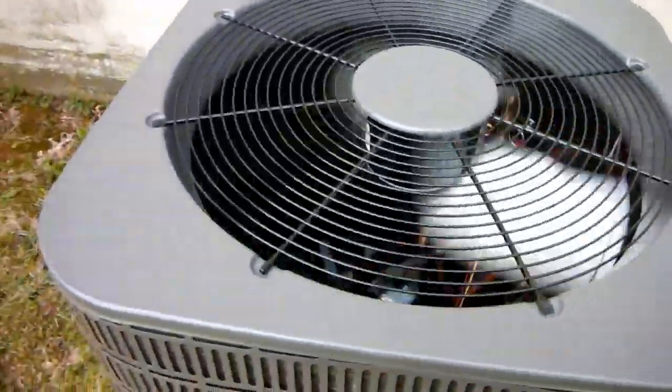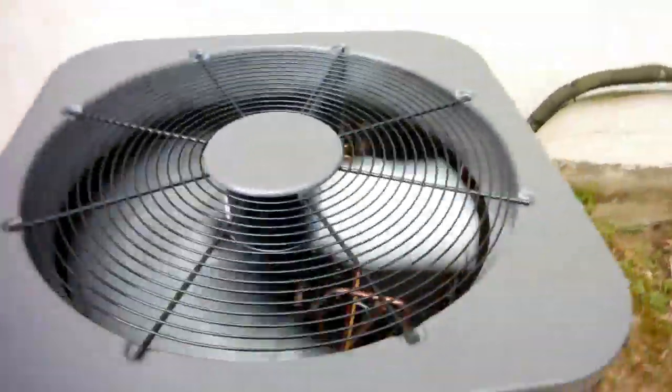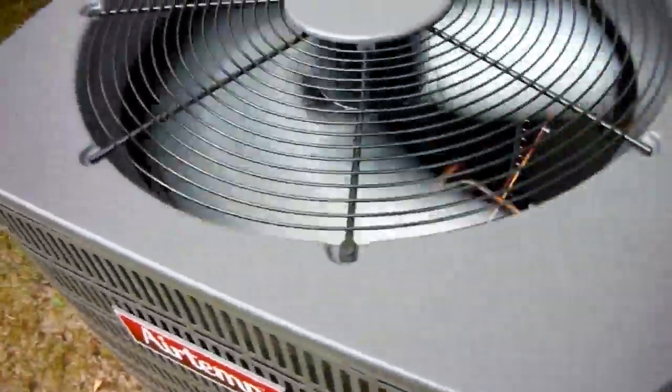There seems to be a bit of buffeting from the fan blades, but other than that it is a very quiet unit. It's got the Copeland scroll compressor.